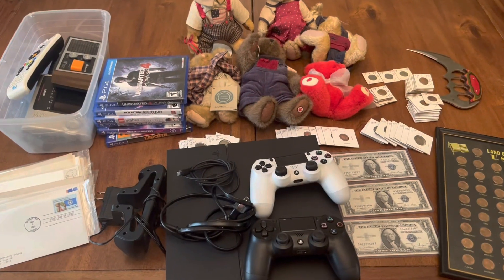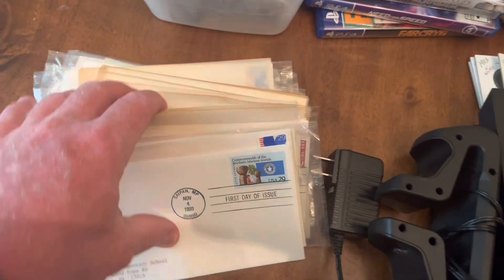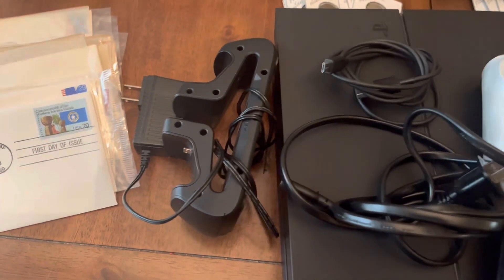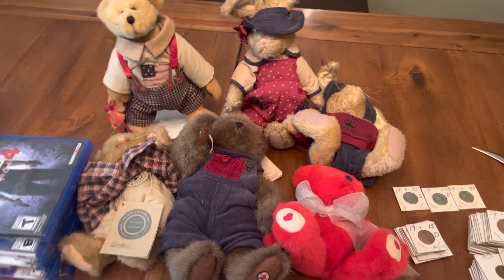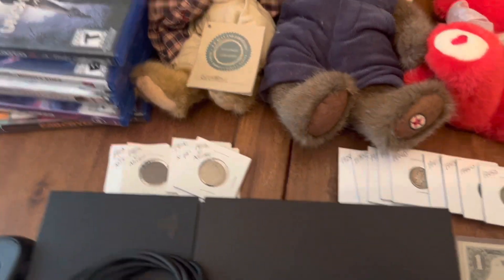Just a few of the items we have up for auction tonight: we've got some first aid cover issue envelopes — a big stack. We've got electronics — a PlayStation 4, tested and works, with two controllers, a controller charger, and six games. We've also got some plush — looks like all Boyd's Bears.